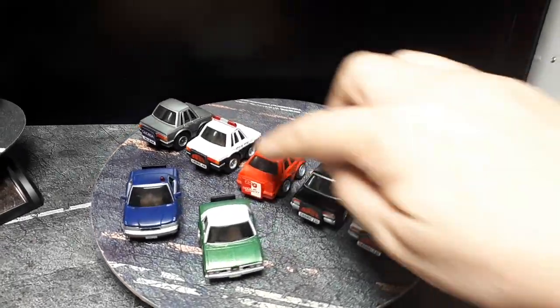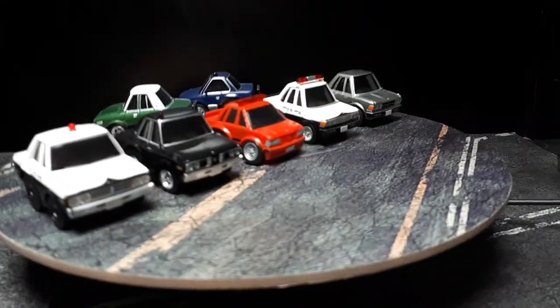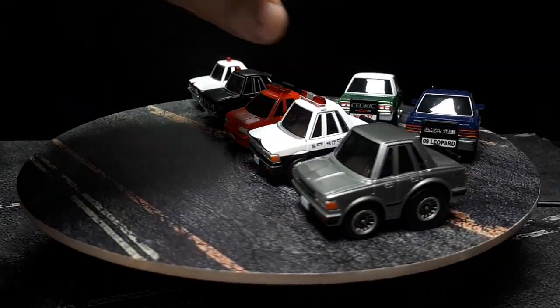If you look at the really square taillights of the Cedric 430 — that's kind of close. Yeah, I do think it matches the photo I showed. Leave a comment if you know better.